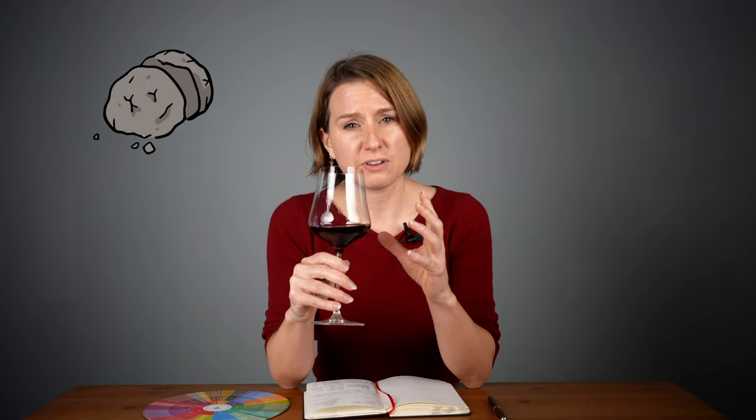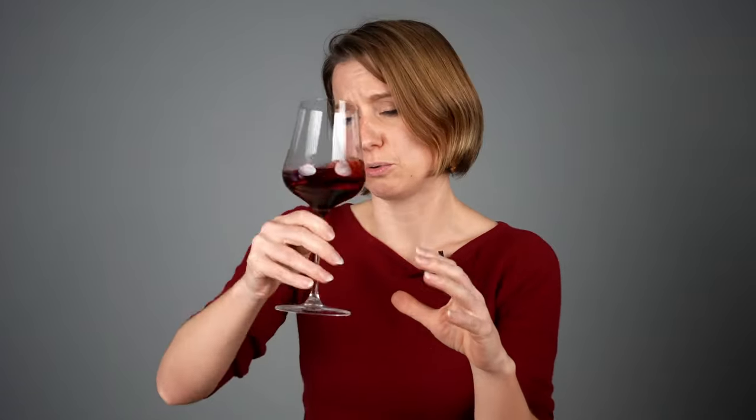On the nose, at first it's gravelly, and then I get maraschino cherry, cranberry sauce, subtle black peppercorn, and this little sweet rose, light anise note. With aromas of earth first and then fruit, this is probably from somewhere in Europe. Those aromas of cranberry and rose make me think there are cooling influences where this wine comes from. Let's verify what's going on.